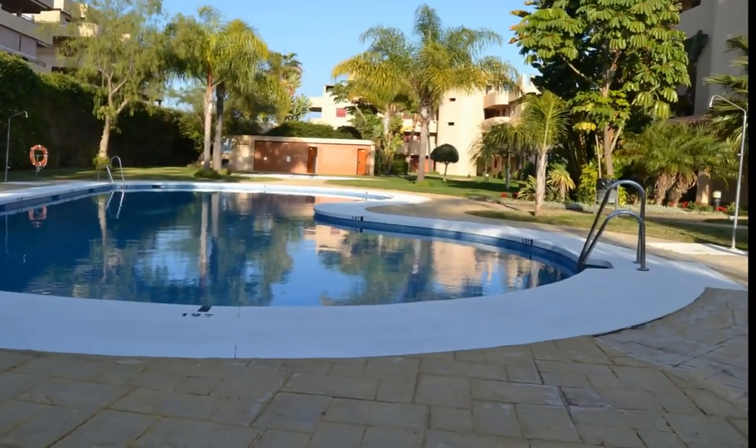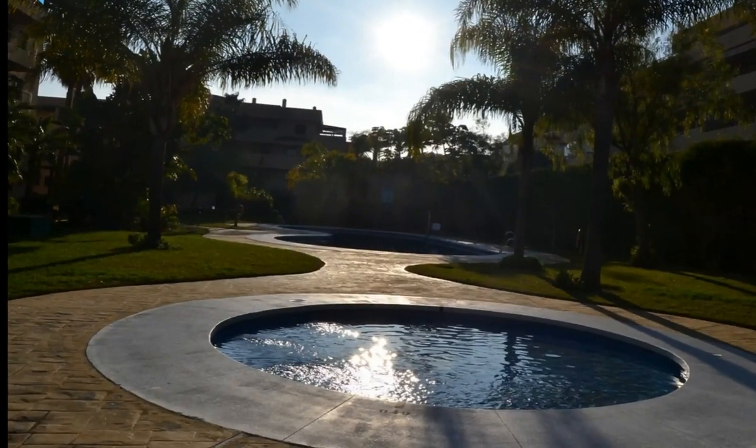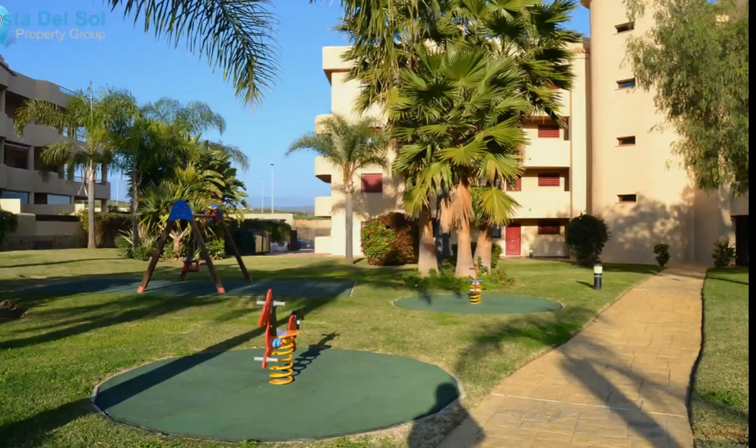Beside the apartment complex, on one side you have the area of Jardin Botanico with a primary school for children, and also an area with restaurants and a few bars. On the other side, it is walking distance to the center of La Cala de Mijas with its nice long sandy beach, plenty of shops and restaurants, and an open-air market twice a week.